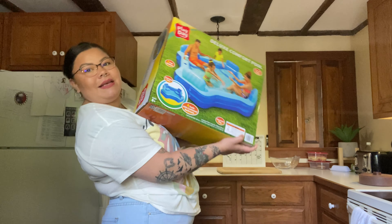Hey guys, welcome back to my channel. For today's video I have a super random Walmart haul. I went to Walmart today with a couple of random things that I needed and then I got a couple of other random things, so let's just go ahead and get into it.